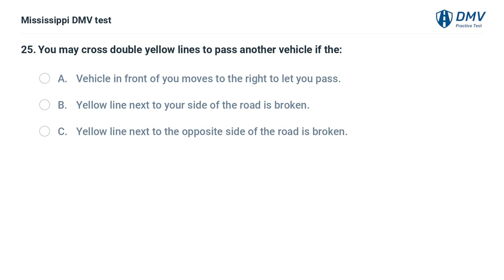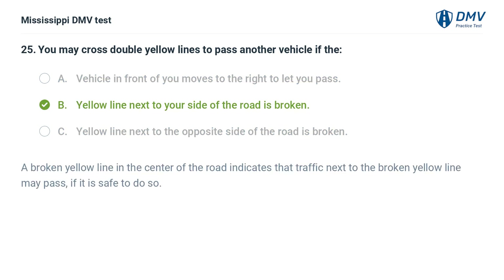You may cross double yellow lines to pass another vehicle if the: A. Vehicle in front of you moves to the right to let you pass. B. Yellow line next to your side of the road is broken. C. Yellow line next to the opposite side of the road is broken. Answer: C. A broken yellow line in the center of the road indicates that traffic next to the broken yellow line may pass if it is safe to do so.